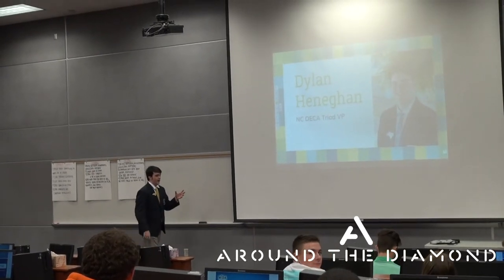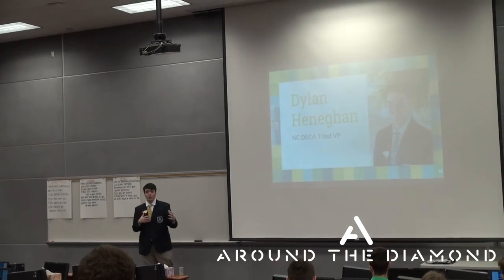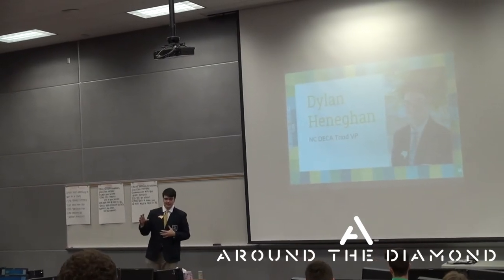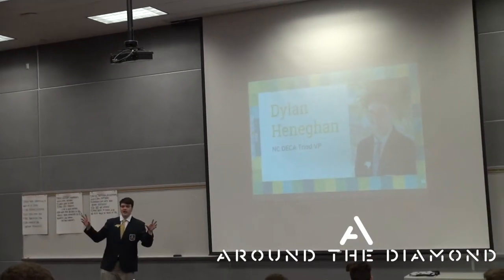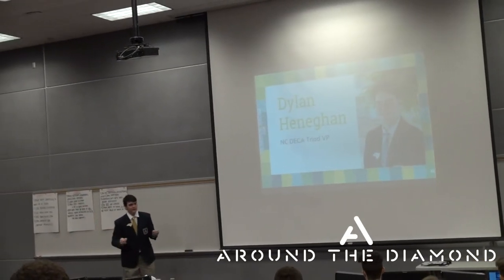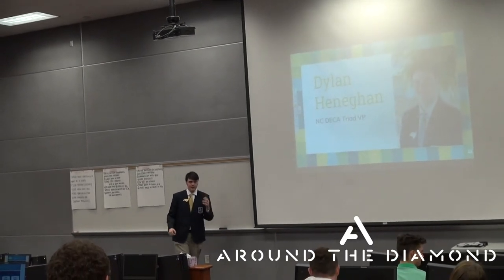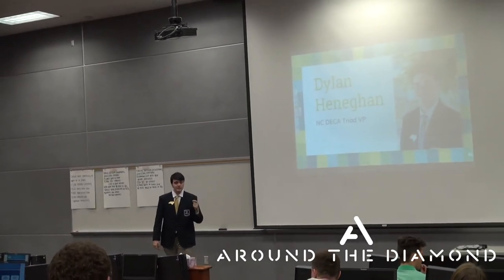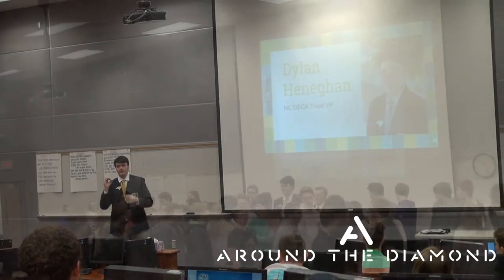My first year at DECA, I qualified for ICDC and went to Nashville. I didn't know what to expect when you could get to ICDC. If you have that opportunity, you walk into a stadium with 20,000 competitors from all over the world. It just shows you that what you're learning right now in the classroom, what you did in districts and what you're doing in states, all accumulates hopefully to that one incredible event.